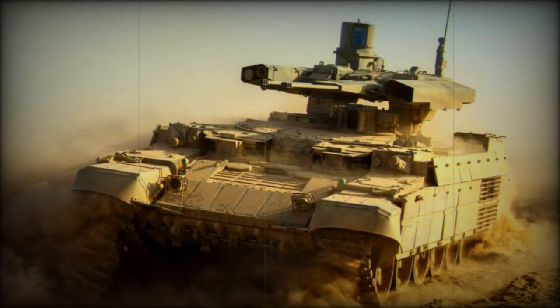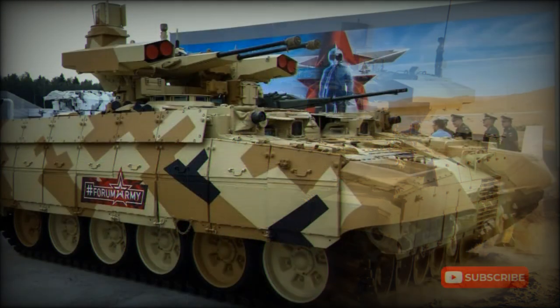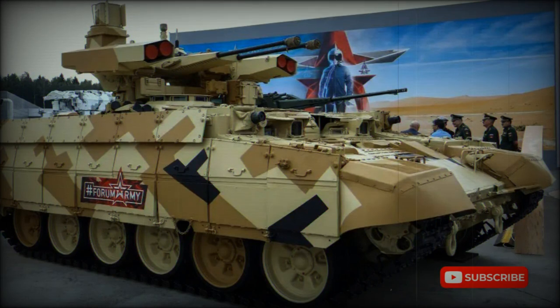The vehicle has a built-in self-entrenching blade and can be equipped with a mine plow. With short preparation, the BMP-T-72 can ford water obstacles up to 1.8 meters deep. It can also be fitted with a deep wading kit to ford obstacles up to 5 meters deep.